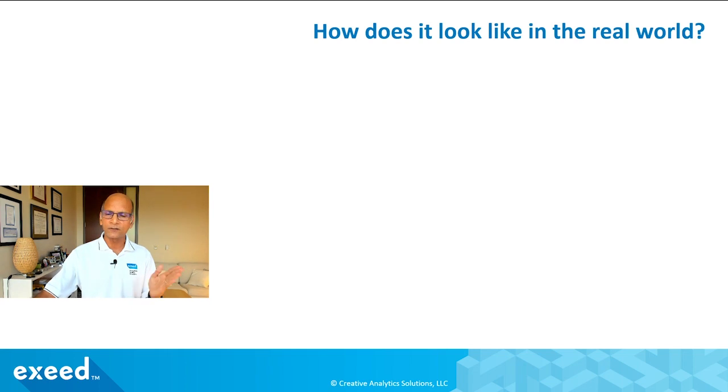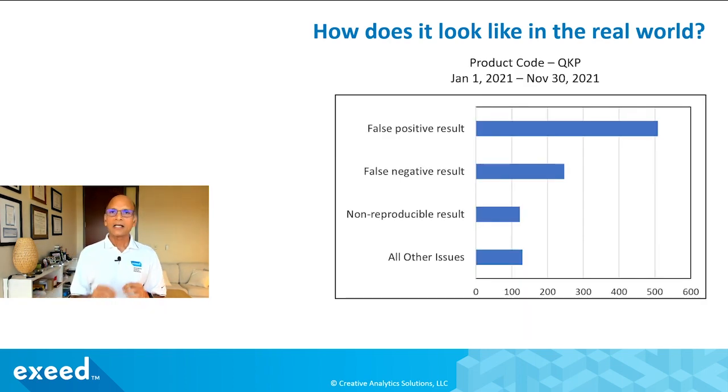This real-world data is reported to the FDA through their MAUDE database — an adverse events reporting database. Through the period January 1 to November 30, the data shows about 500 false positive results, around 250 false negative results, about 100 non-reproducible results, and about 100 other issues — so more than 1,000 reports of unreliable results have been received by the FDA about this particular test.